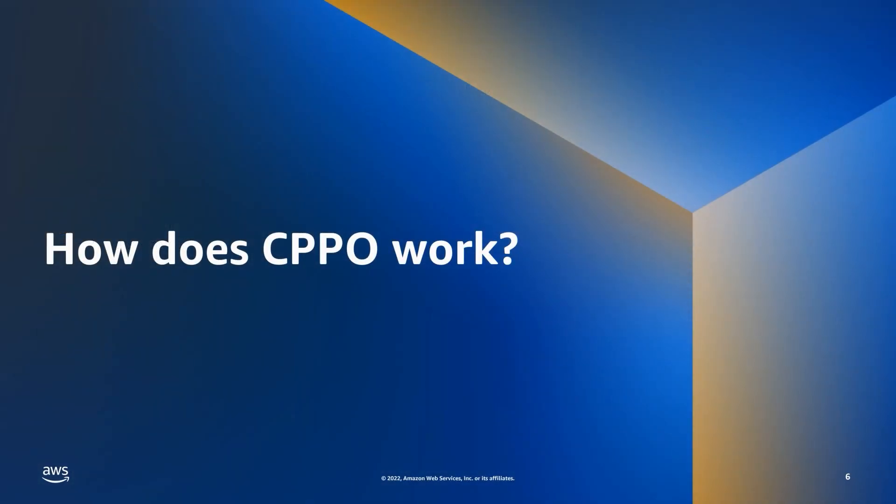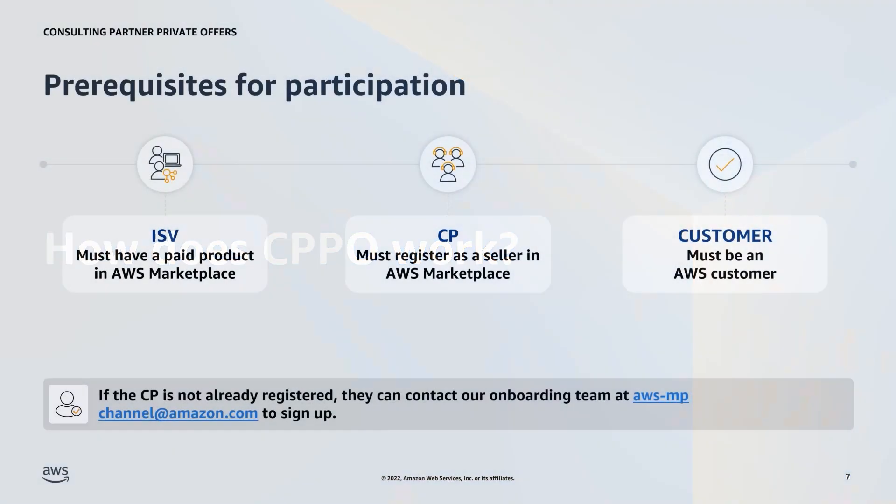Keeping the benefits of the CPPO program in mind, let's look at how the process works, starting with the prerequisites for ISVs, CPs, and customers. First, the ISV must have a paid listing in AWS Marketplace — private offers using Bring Your Own License (BYOL) and free products are not supported. Next, CPs must be registered through AMP as an AWS Marketplace seller; if not already registered, they can contact aws-mp-channel@amazon.com to sign up. Finally, the customer must be an AWS customer to accept the offer.